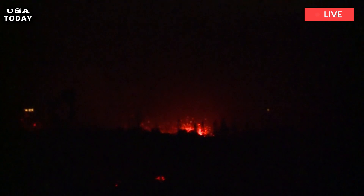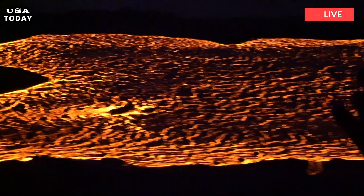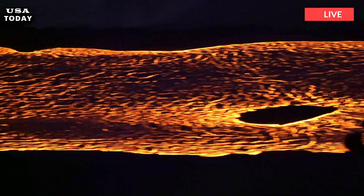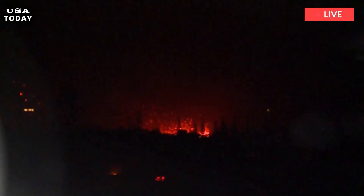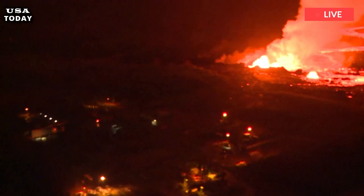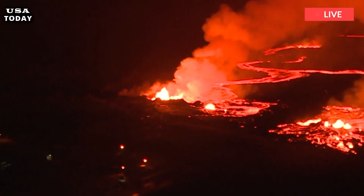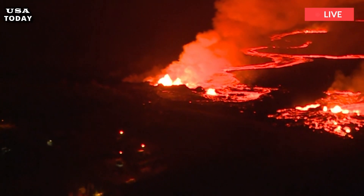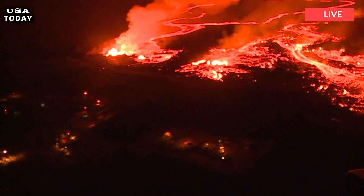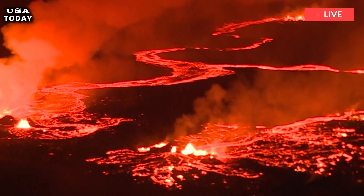Inflation at Svartsengi has not been detected in recent days, indicating that less magma has accumulated in the magma reservoir beneath Svartsengi, and instead flows towards the crater where it erupted. The nearby Blue Lagoon was evacuated on March 16th when the current eruption began, as well as the nearby fishing town of Grindavik, which was damaged by flowing lava from several previous eruptions.